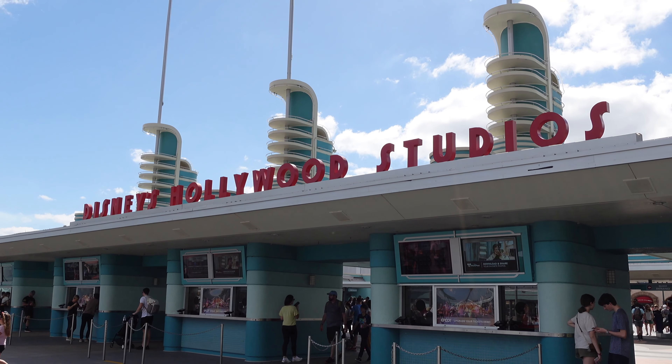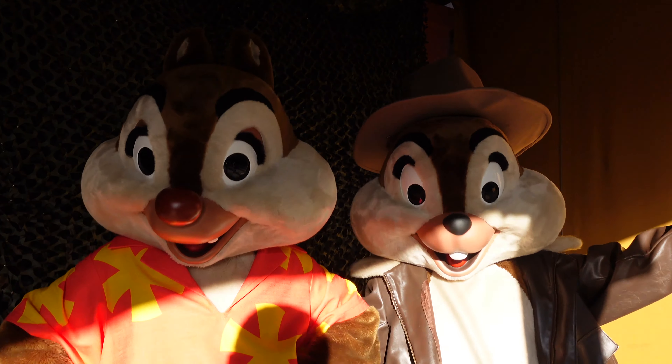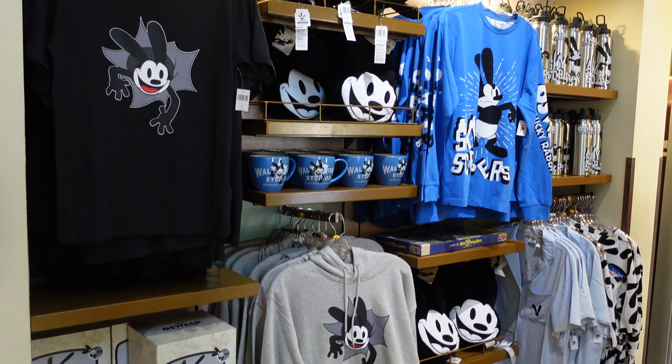Good afternoon and welcome to the Hollywood Studios parking lot. We're here today because there's some new stuff at Hollywood Studios — new meet and greets where we can meet all sorts of characters, and they also have new Oswald merchandise in celebration of Disney's 100 Years of Magic. If you're ready to go check out what's new at Hollywood Studios, let's go!